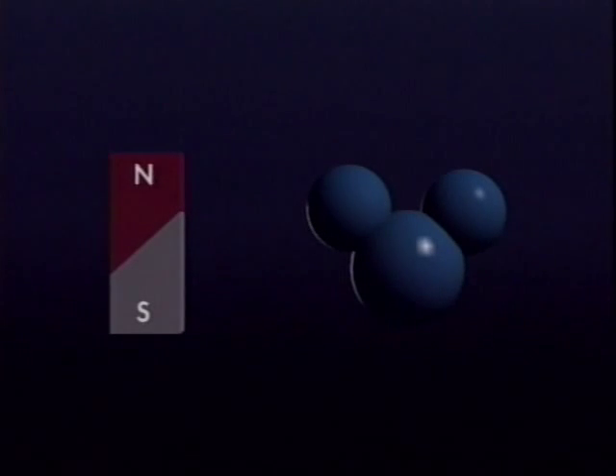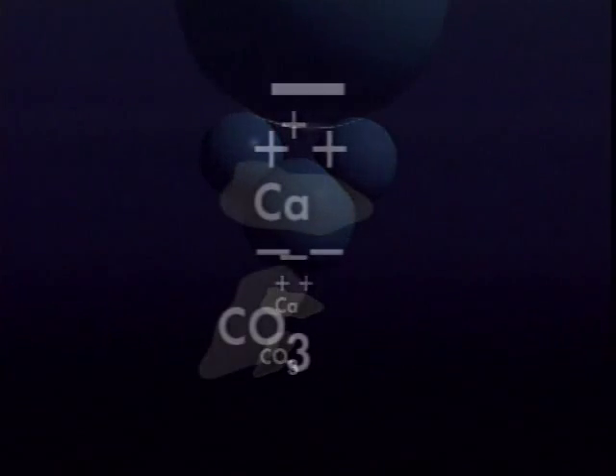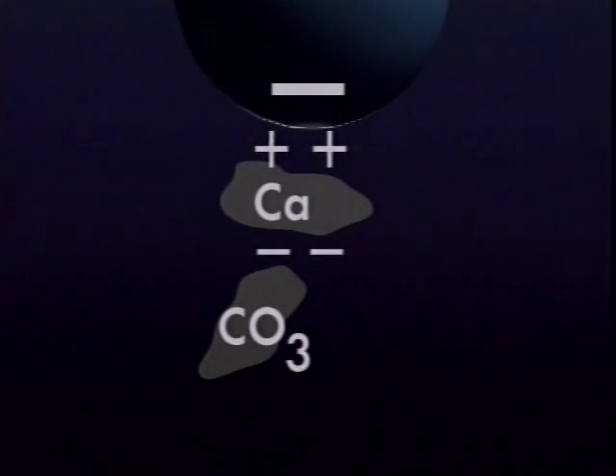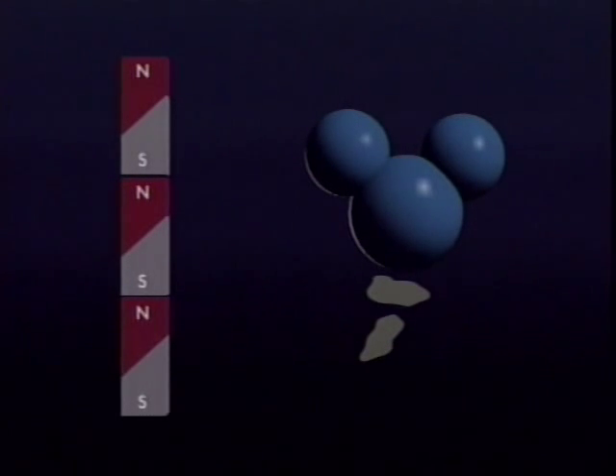Water is a dipolar molecule. The two hydrogen atoms give one end of the molecule a positive charge. Oxygen gives the opposite end a negative charge. Dissolved mineral salts constitute the majority of the solids found in water. The metal ions are charged positively and non-metal ions have a negative charge. Like the poles of magnets, the opposite charges attract each other. The amount of that charge, called the zeta potential, determines the amount of the attraction.